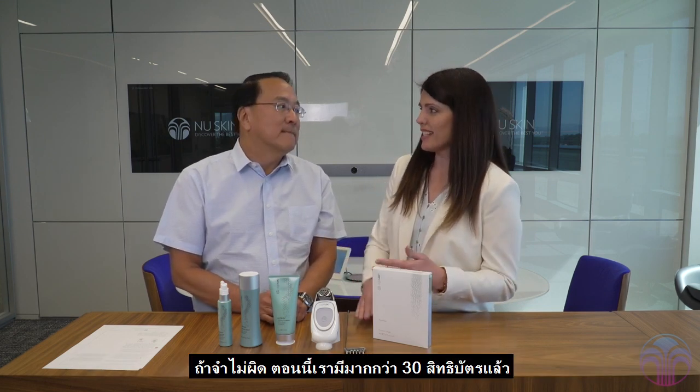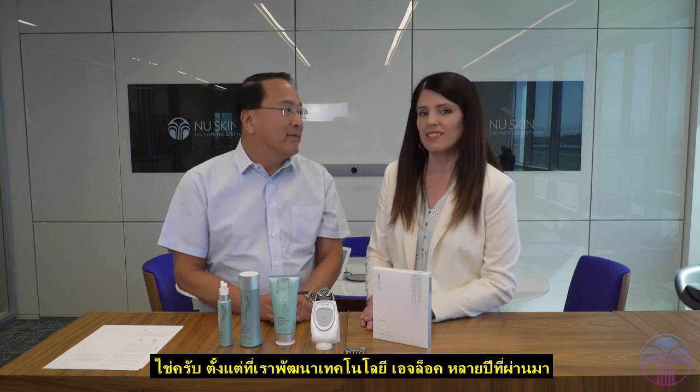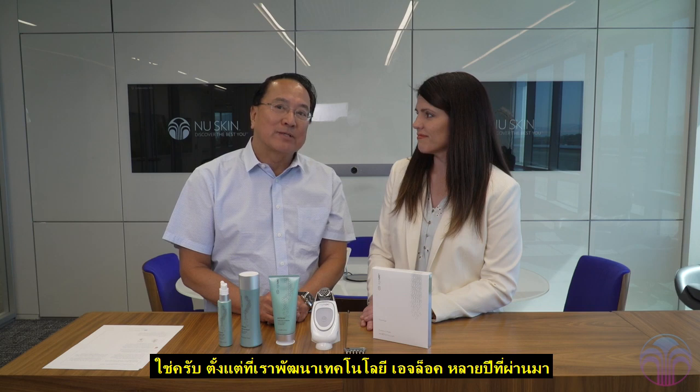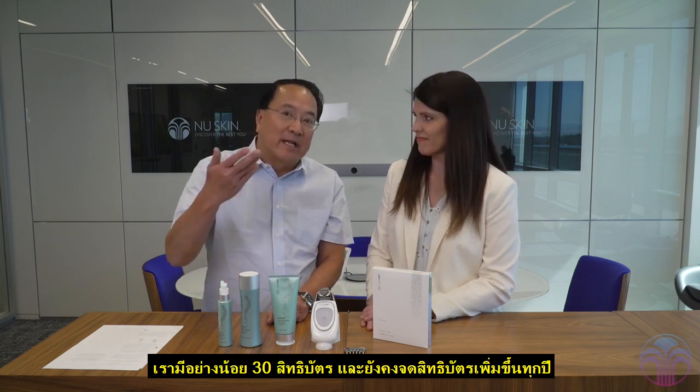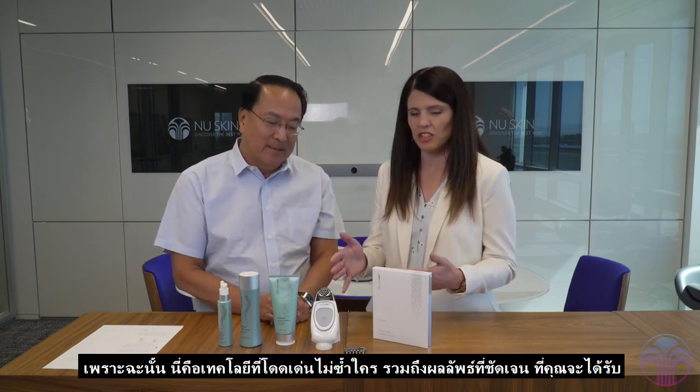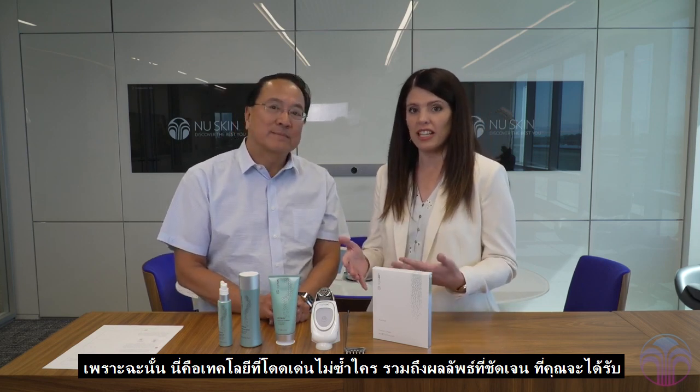I understand we have over 30 patents now. Yes, we have. Ever since we started this Agelok project over the years, we have at least 30, and it's increasing every year as well. So this is unique technology with unique results that you can get.